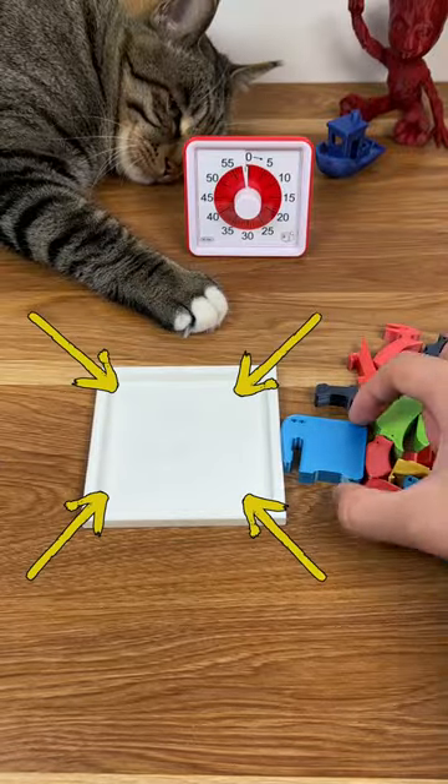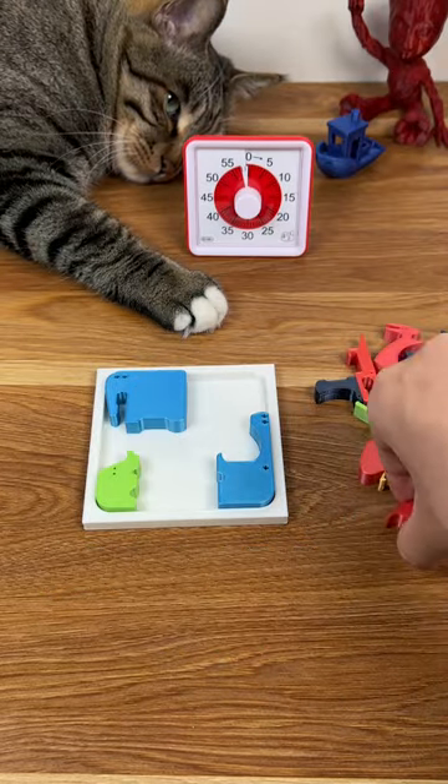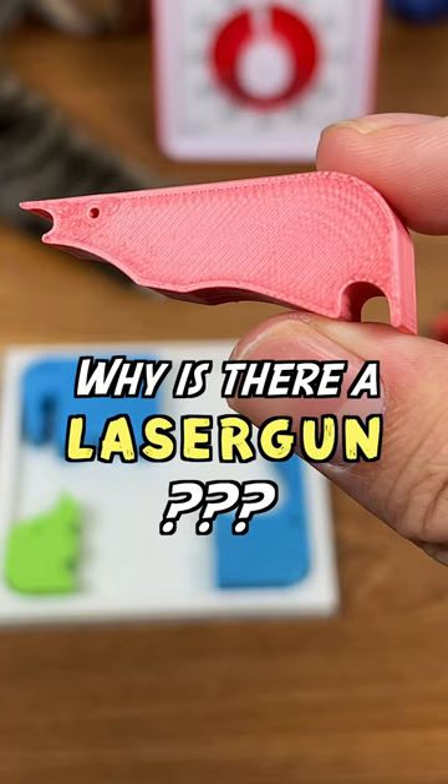Let's start from the four corners. So here we have the big elephant and small elephant. The hippo fits here. So far so good. And then we have this laser gun.